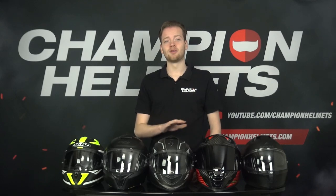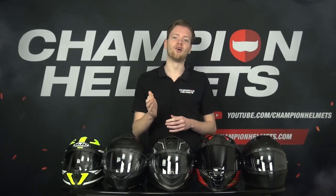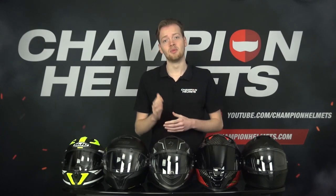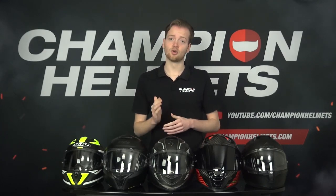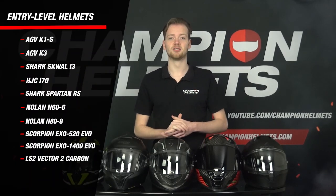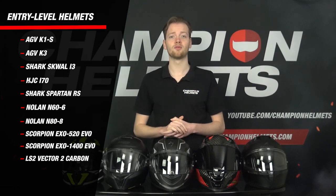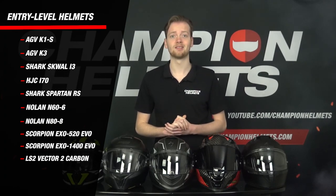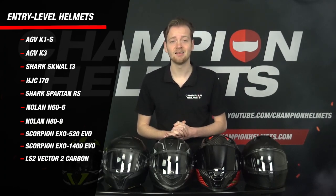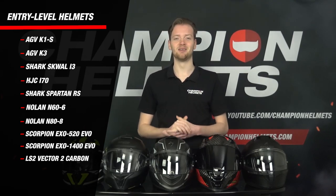Before we dive in, a few things about entry-level helmets in general. As the name suggests, entry-level helmets don't offer all the features that high-end helmets do, but that doesn't mean they can't be safe, comfortable, and offer fun extras. The entry-level helmets we'll compare this year are the AGV K1S and K3, the Shark Squall I3, the HJC I70, the Shark Spartan RS, the Nolan N66 and N88, the Scorpion EXO 520 and EXO 1400, and the LS2 Vector 2 Carbon.